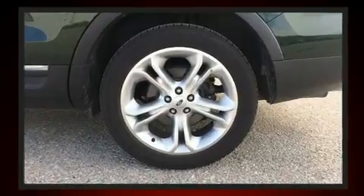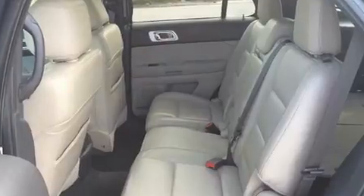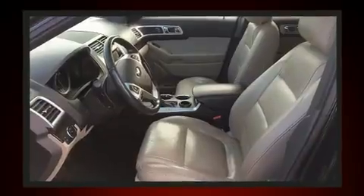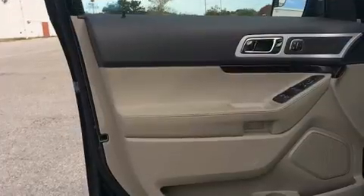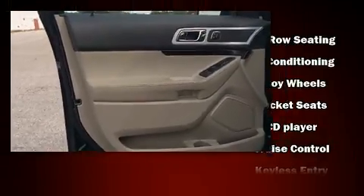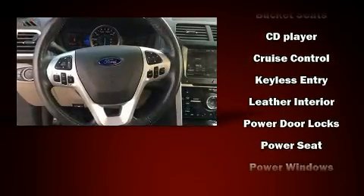Power adjustable pedals allow the driver to optimize his or her driving position, enhancing visibility, comfort, and safety. Third row seats provide an even greater maximum passenger capacity. Premium sound drives 12 speakers, providing you and your passengers a sensational audio experience.